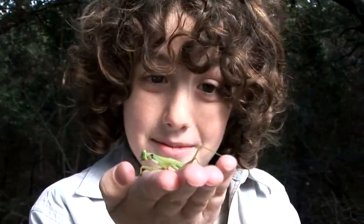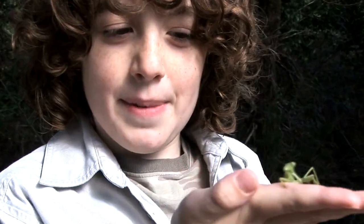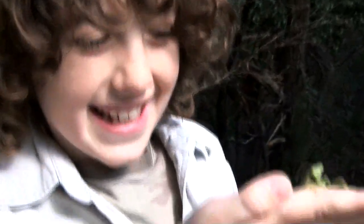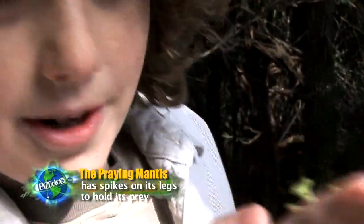Praying mantids are insects. She is really pinching into my hand and it's actually breaking the skin. I'm not bleeding but it's pretty darn annoying.